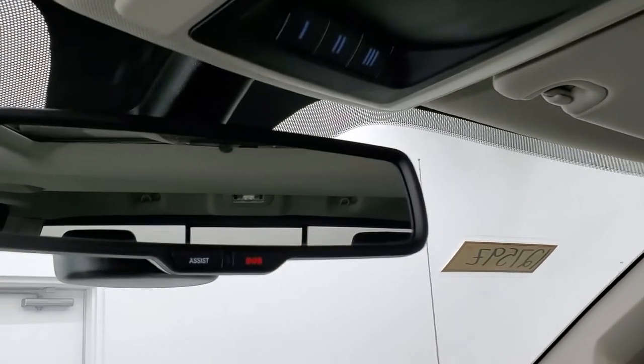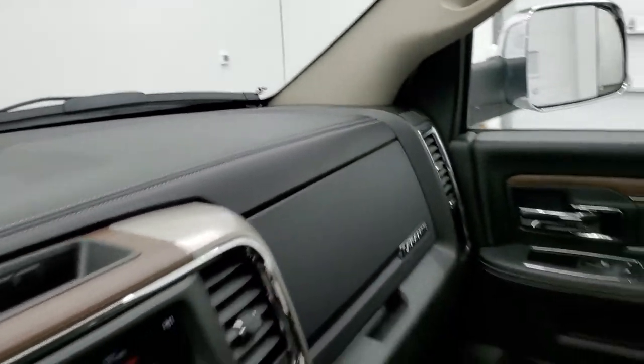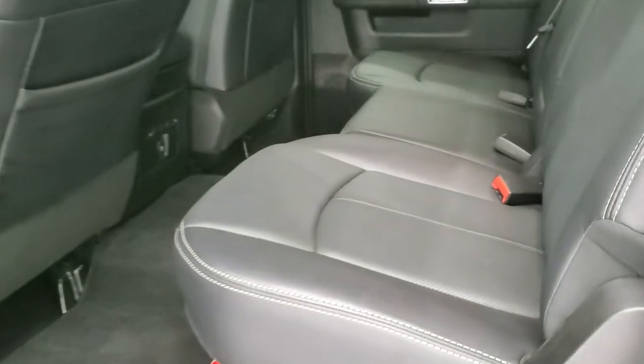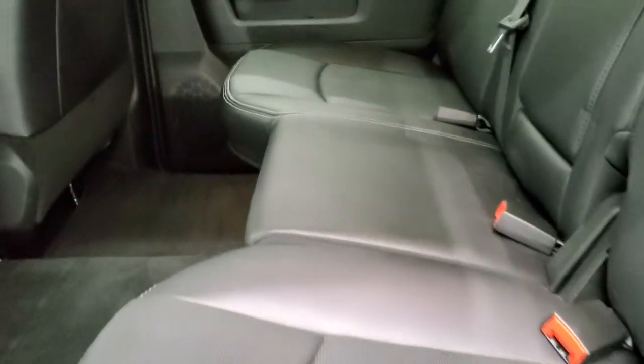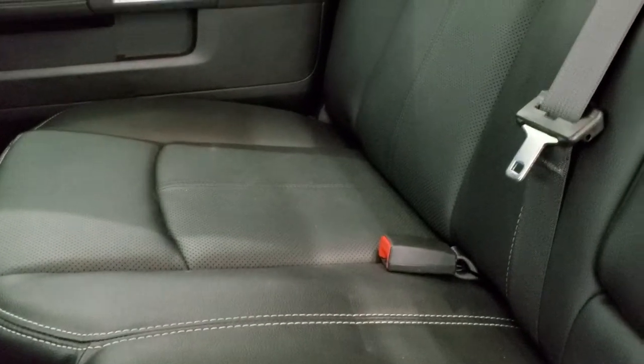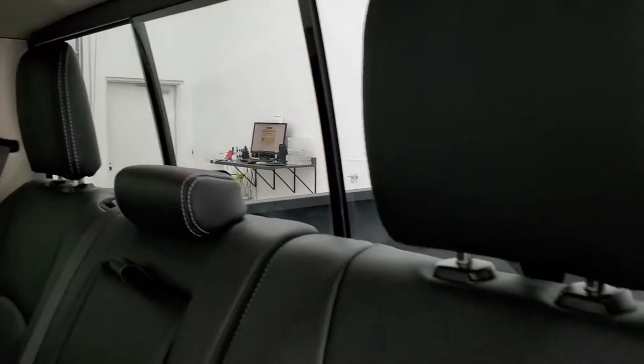Assist and SOS buttons in that rearview mirror. We'll take a quick look at the back seats and then start it up and take a look under the hood. The back seats are just as clean as the front seats — no rips or tears back here. It does have the latch child safety system for any child car seats you may have. Power sliding rear window with the built-in rear defrost.